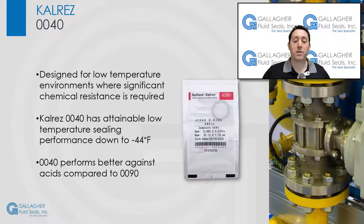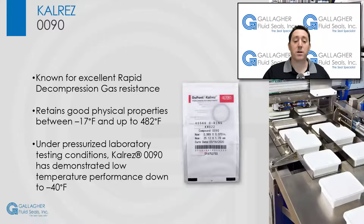We will get back to compound 0040 in the next minute, but let's switch gears and discuss the other low-temperature FFKM option from CalRes, compound 0090.